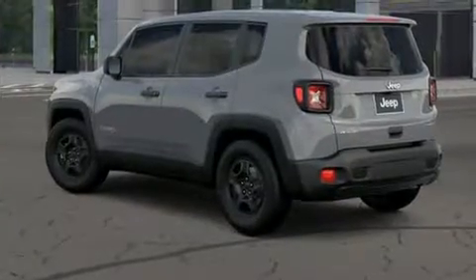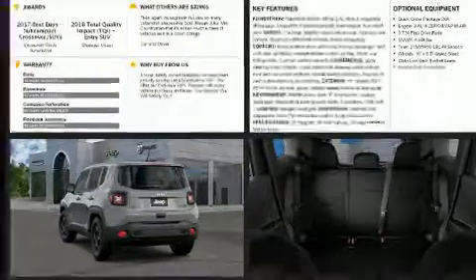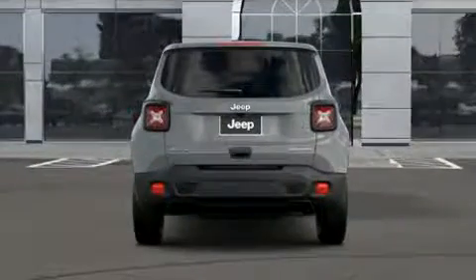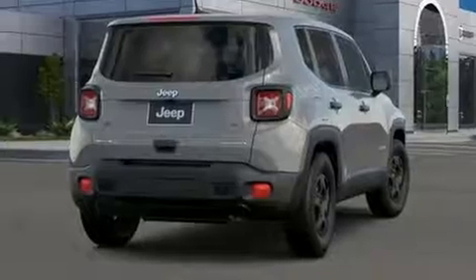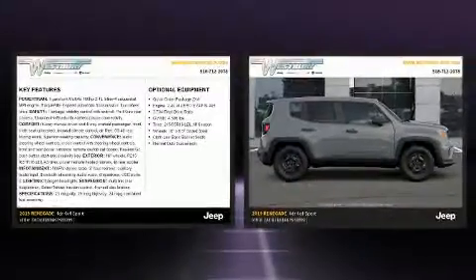Jeep prioritized comfort and style by including delay-off headlights, one-touch window functionality, a tachometer, a trip computer, and remote keyless entry. Jeep also prioritized safety and security with features such as dual front impact airbags with occupant sensing airbag.